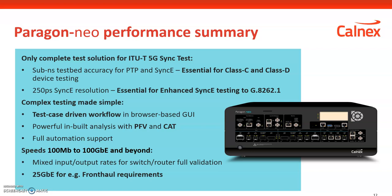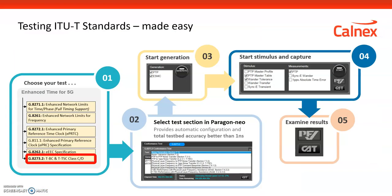A quick summary of the Neo: it is an instrument covering speeds from 100 megabit to 100 gigabit and beyond. The key thing is accuracy — the Neo has sub-nanosecond accuracy, 200 picosecond resolution, including timestamp resolution of the PTP engine itself, which is essential for testing Class C and D devices. The Neo has a browser-based GUI that runs on any browser with full automation functionality. It also features a test case-driven workflow — for example, selecting a G.8273.2 noise generation test will automatically set up the correct configuration relevant to the selected standard.